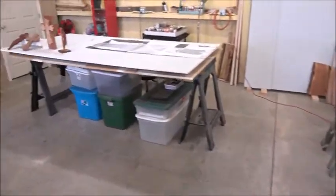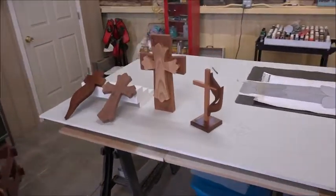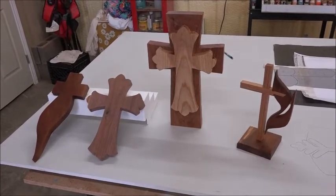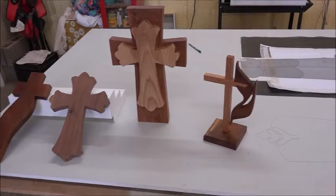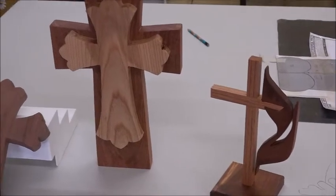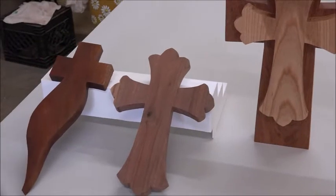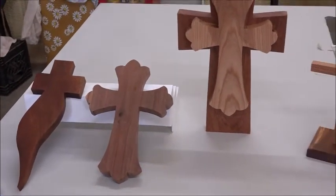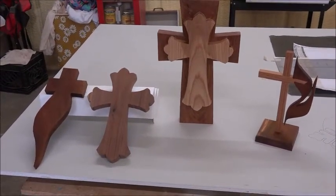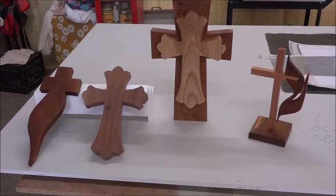Does Kay ever help you? No, ma'am. He doesn't paint. Now, you've got over here some crosses that you've done. Isn't this something fairly new? Well, the flaming cross there is a Methodist symbol, and I've done it for probably 10 years. I use mesquite, ash, and walnut to make it because the mesquite has a natural red color to it, just to get the contrast. The others I just did this year. It's another thing I'm thinking about doing for the Lord's Acre.